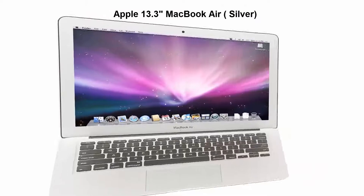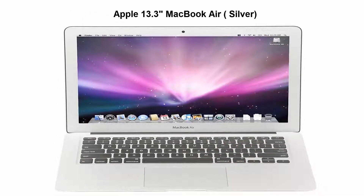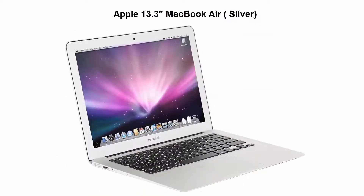Apple 13.3 inch MacBook Air Silver. 5th Generation Intel Core Processors, lasts up to an incredible 12 hours between charges. Incredibly thin 0.68-inch design weighing only 2.96 pounds. Top 3.